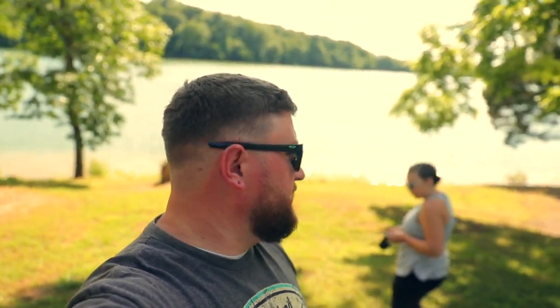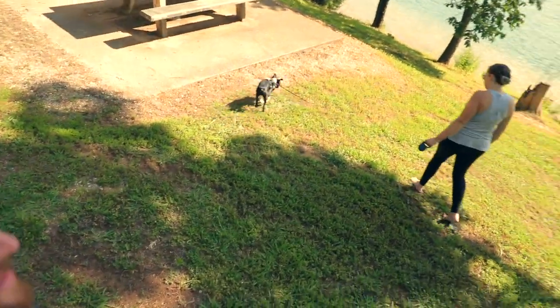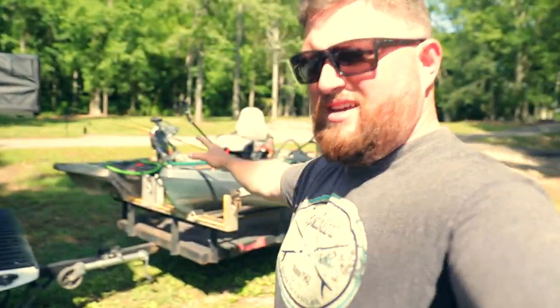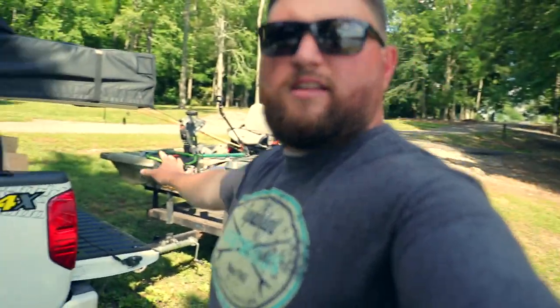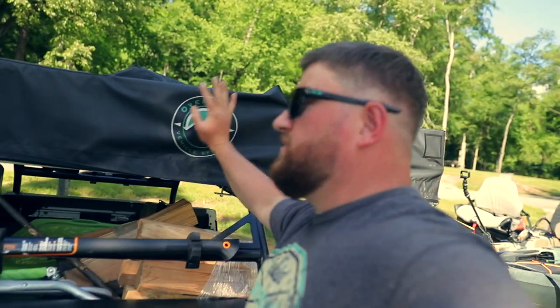All right guys, we made it to the spot - lakefront property! Say hi to Goku, he's checking things out. Made it to the spot, so now we're going to get the gear out of the truck, get the yaks off, and get them ready to go out and do some fishing this evening. We're going to set up the tent.